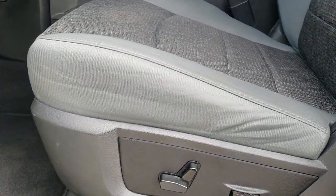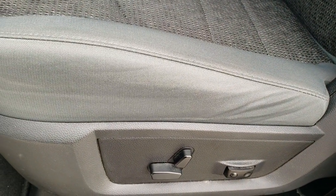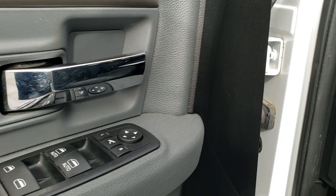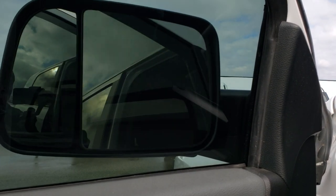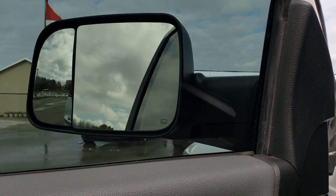Inside, the Bighorn package gives you the gray cloth interior. There are no rips or tears on the seats — both of these seats are heated. Driver's side has lumbar support, factory floor mats throughout, and auto headlamps. Power windows, power locks, and the mirrors power fold in and out like so.